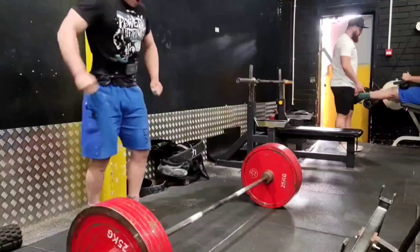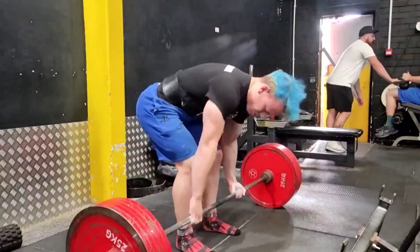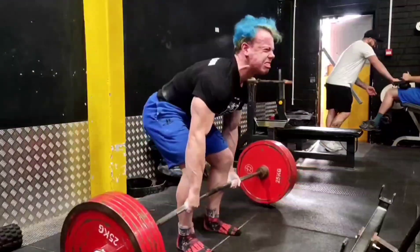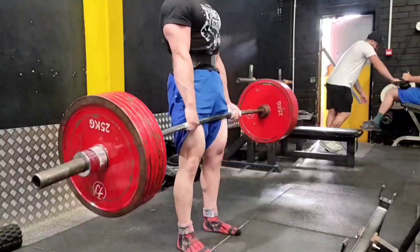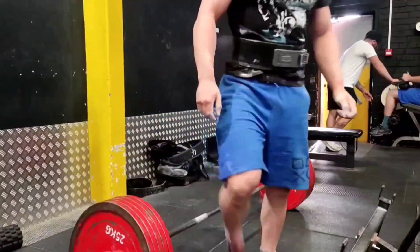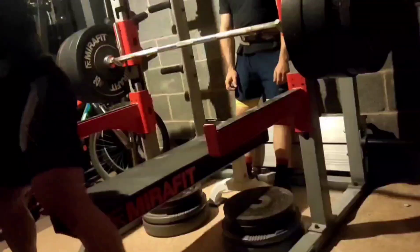Coming in at number 10, we have got 275 kilos on the bar. We are taking that for the first heavy single of this prep. You can see it flew up — that's the best I've ever moved 275.